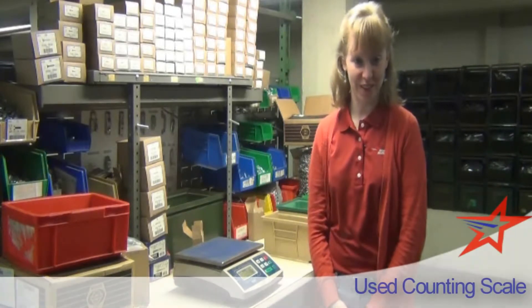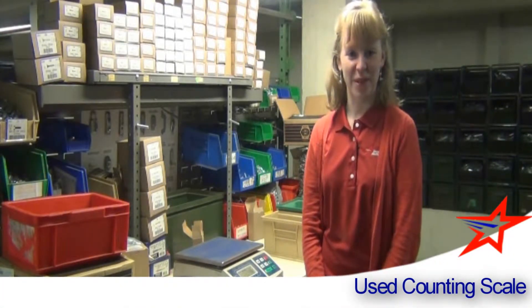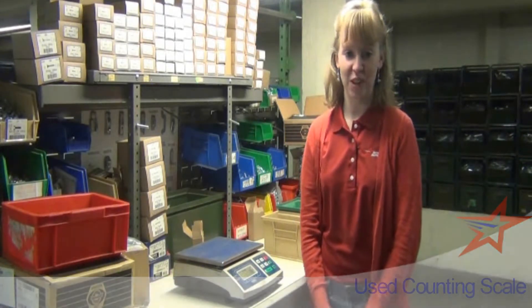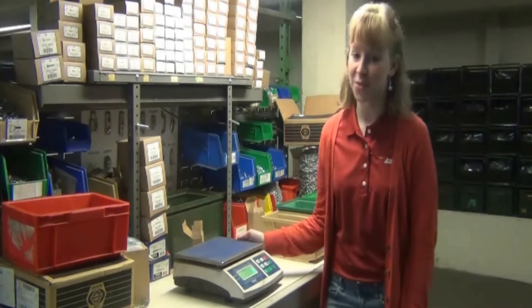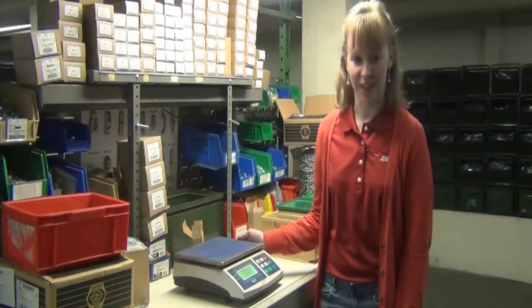Hi, I'm Tabitha from American Surplus. ASI has been in the new and used storage and material handling industry for over 20 years, selling quality equipment to our customers nationwide, now numbering over 25,000.